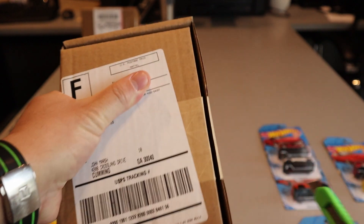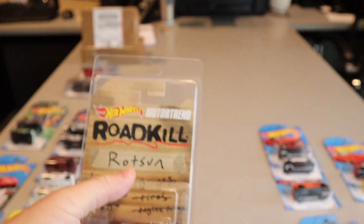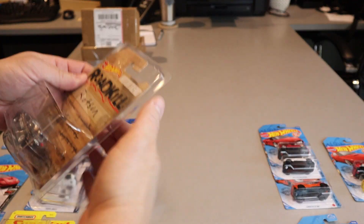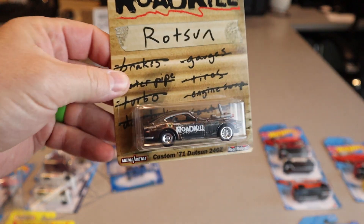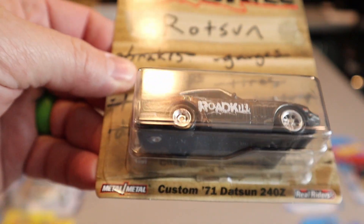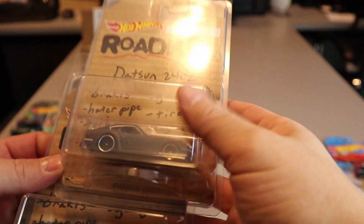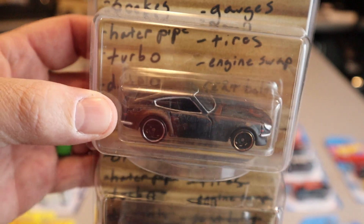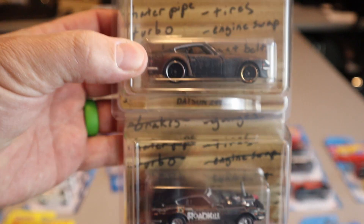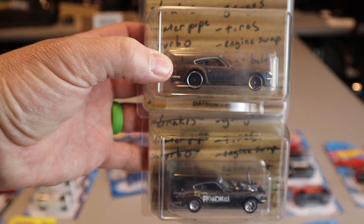Next box — maybe one of the Motor Trend ones here? Yeah, this is the Motor Trend Datsun. The only way to get these was to sign up for the Motor Trend app. It's a 1971 Datsun 240Z, which is part of a pair of two cars. This one we got a few months ago, and this one just showed up — and that's a matching set. Either way, we got them both.